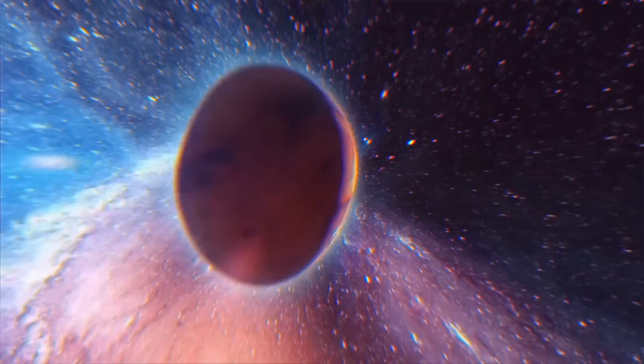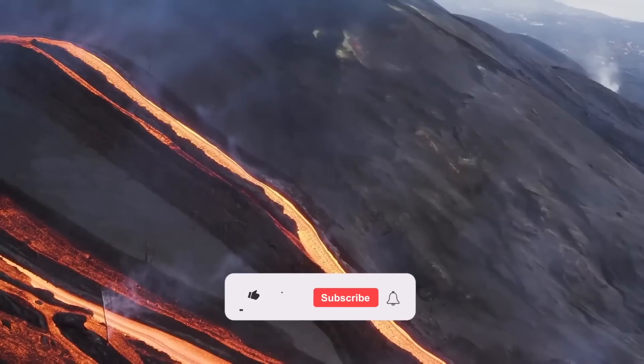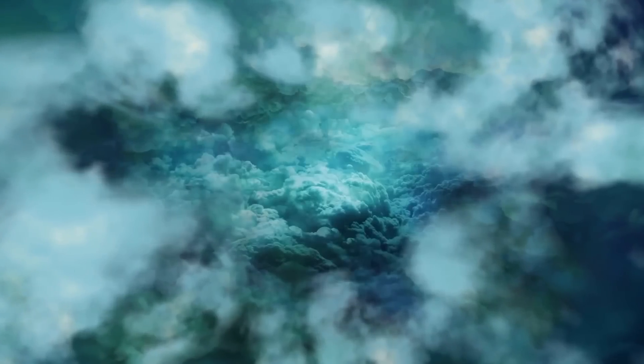And with that, we have come to the end of our video. What are your thoughts on today's video? Share with us in the comment section below. If you like the content, give it a thumbs up and subscribe for more. Until next time, have a great day, and thank you for watching.